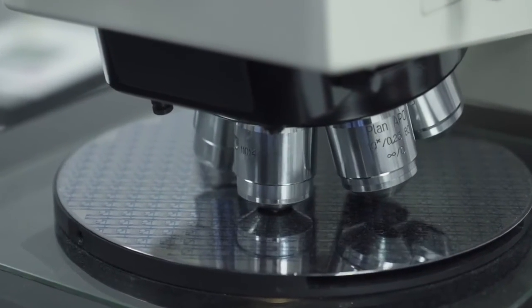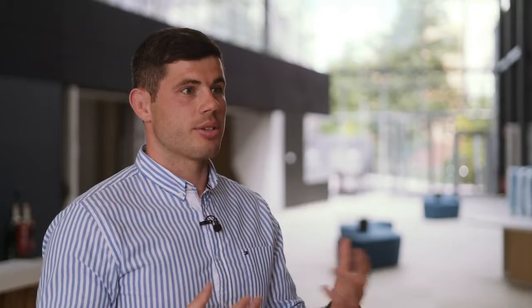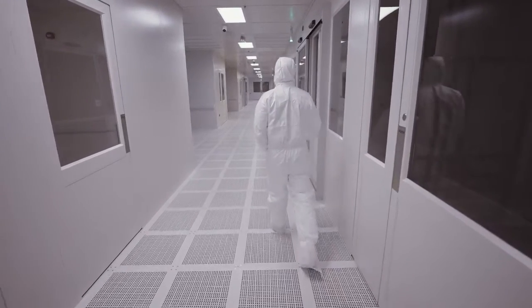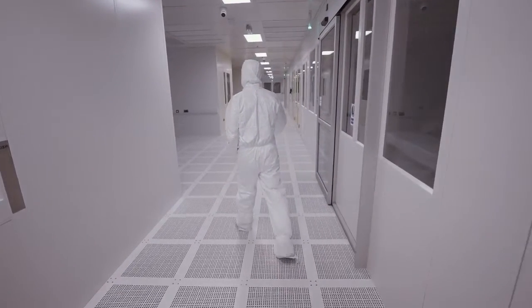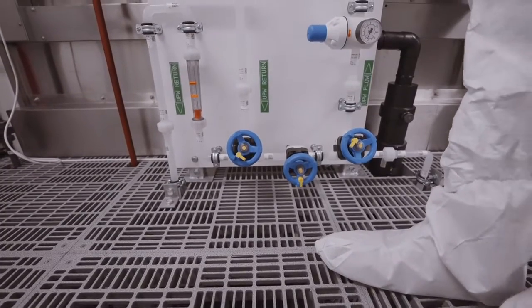That includes phones, cameras, laptops, and military equipment. It's a specialist area of construction because the environment has to be right for the end user once we've finished the construction of the space.